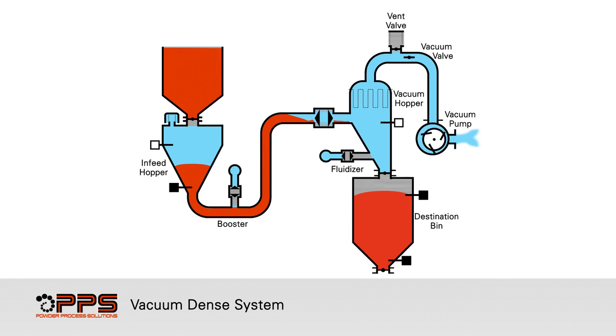During final evacuation and purging, the vacuum valve opens 100% to achieve maximum vacuum on the vacuum hopper. Once maximum vacuum is reached, the vacuum hopper inlet valve and the convey line boosters are opened, allowing air to be drawn through the system at higher velocity, purging any remaining powder from the infeed hopper and convey line. The vacuum valve and vacuum hopper inlet valve then close.